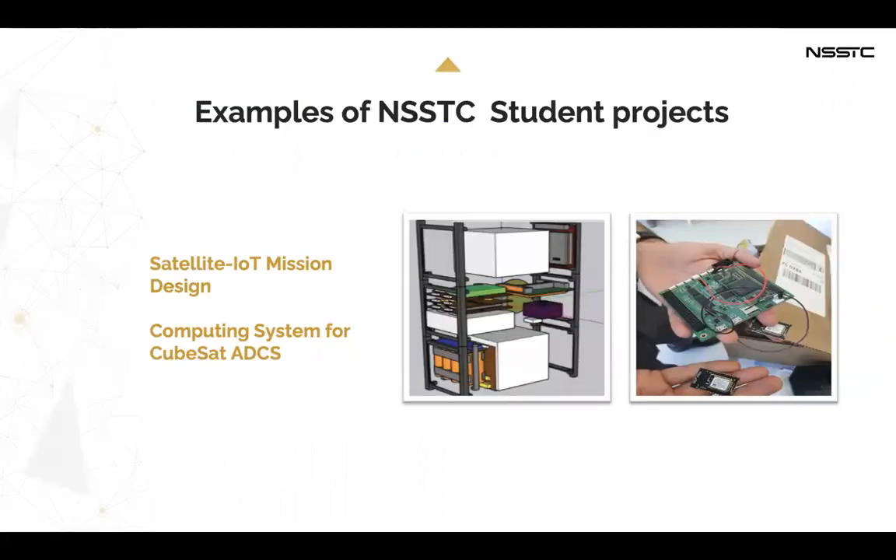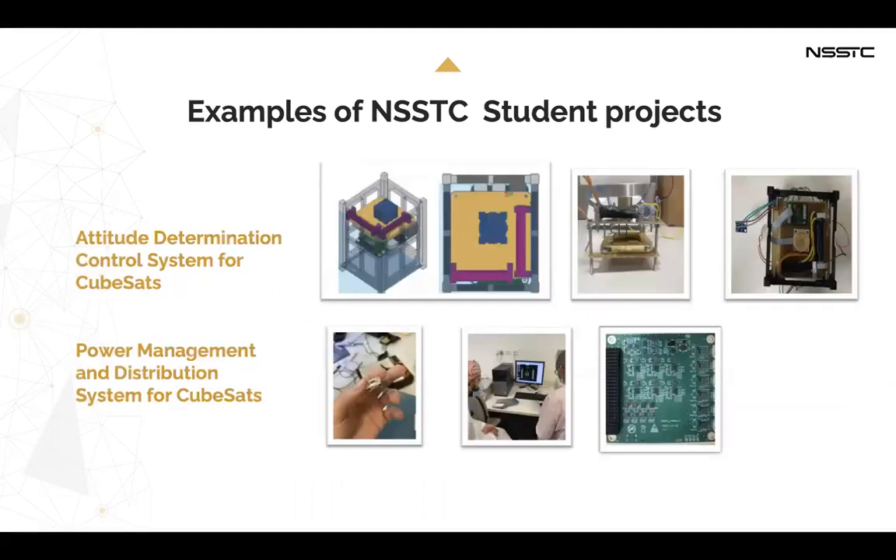Here are examples of student projects: satellite IoT machine design, computing system CubeSat ADCS, attitude determination and control system for CubeSat ADCS, and power management and distribution system for CubeSat ADCS.